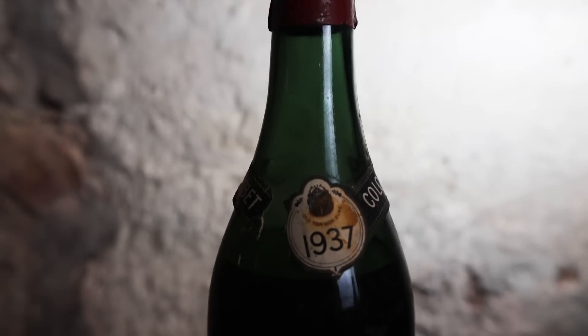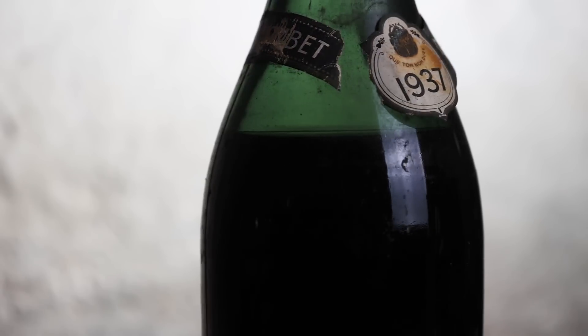Old wines usually have a lower level, as the liquid gets sucked into the cork and evaporates from there. This increases the risk of oxidation, and the level in this bottle is a bit lower than I would like it to be. On the other hand, it doesn't necessarily mean that if a wine has a low level, it's no longer good. Most of the information on this wine is here on the neck label. There's not much there, but it's really useful.